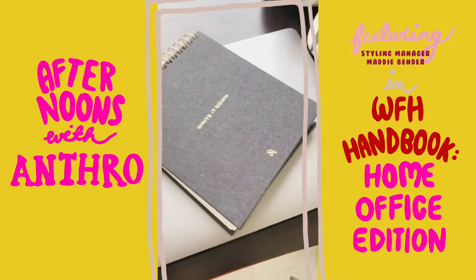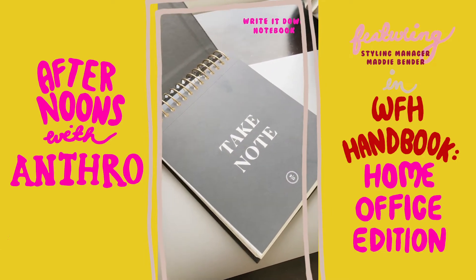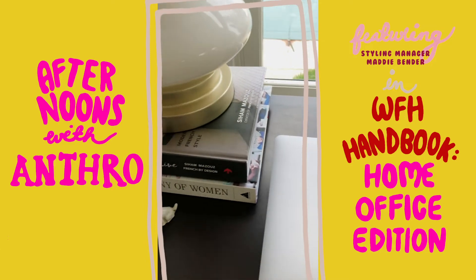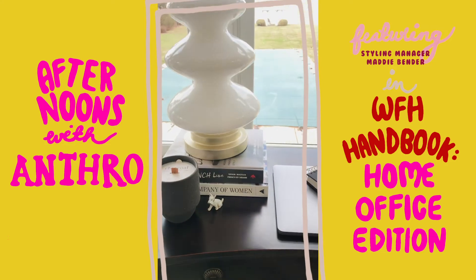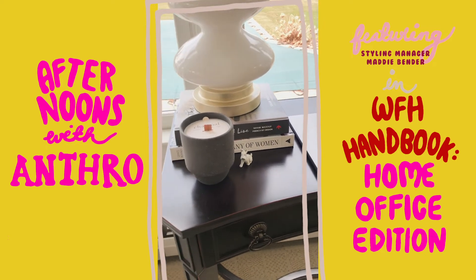I picked up this precious little notebook — 'write it down' — and it's going to remind me to hopefully take note of my very long to-do list these days. I also added a stack of books; these I already had at home, some of my favorites, just to add a little bit of height to this lamp that was already here and give me some more breathing room at this tiny desk.